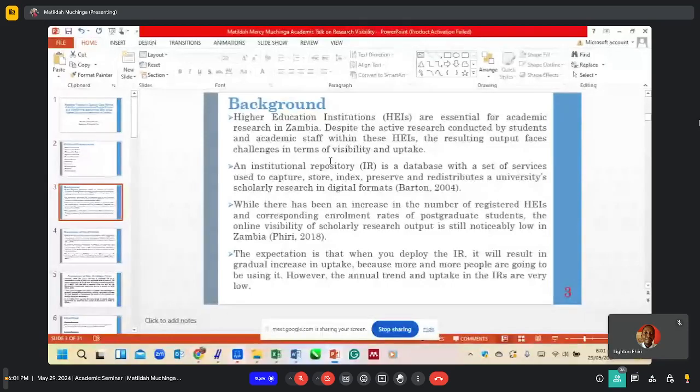This is a point Dr. Piri has just made. The expectation is that when a higher education institution deploys an IR, more and more people are going to be using it over time. The annual trend and uptake of the IRs are expected to increase over time. However, this is not the case in higher education institutions in Zambia.